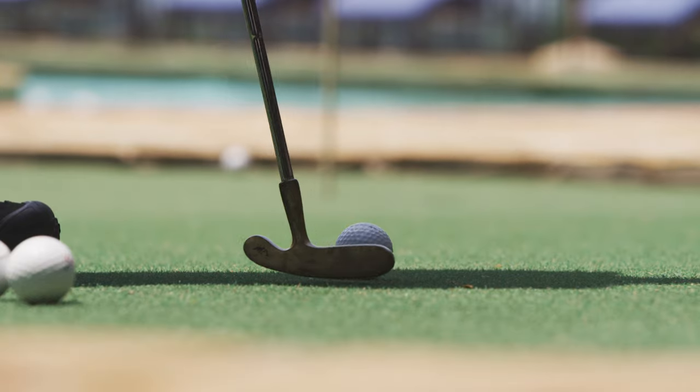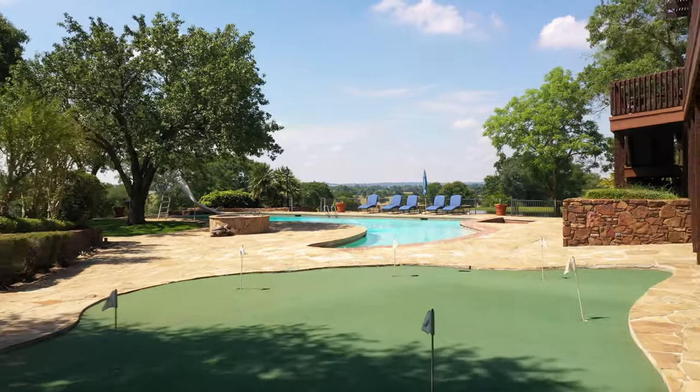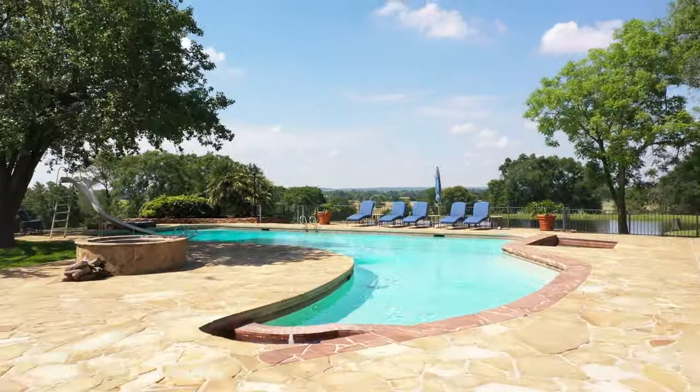For your entertainment, there's also a putting green, aerated fishing pond with rock pier, and an Aggie Cadet boot-shaped swimming pool.